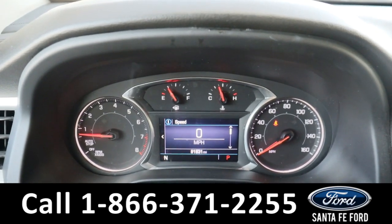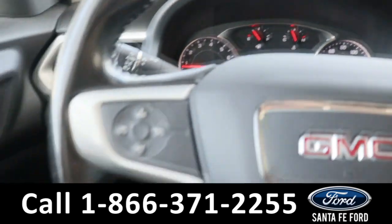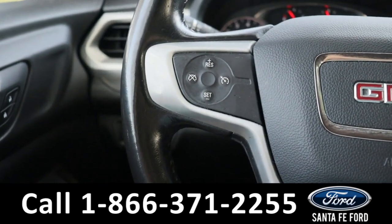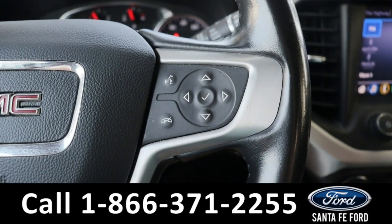Taking a closer look at the interior, here's a view of the dashboard. On the steering wheel we have our cruise control settings, our voice control settings, and dashboard control settings.